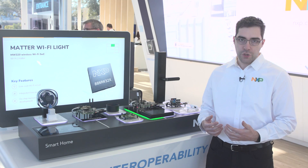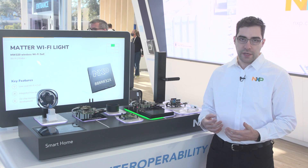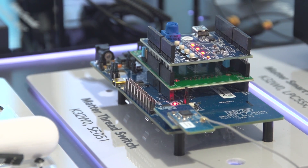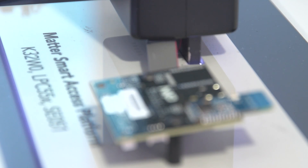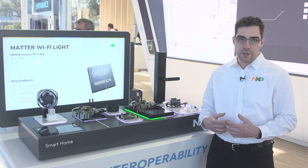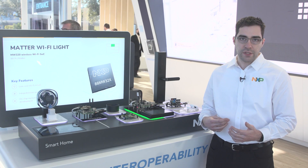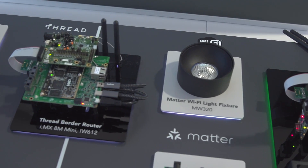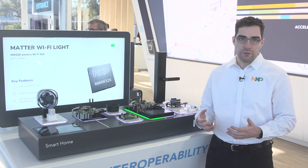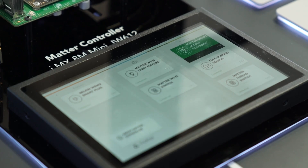The other devices we're showcasing are a Wi-Fi enabled end device, our MW320 module, a Thread-enabled end device, our K32W SOC, a smart access reference platform from the NXP reference design team, as well as two different embedded Linux devices: a headless border router based on the IMX8M mini and our newly launched IW612 radio, and a full Matter controller featuring a touchscreen based on the same two devices, the 8M mini and the IW612.